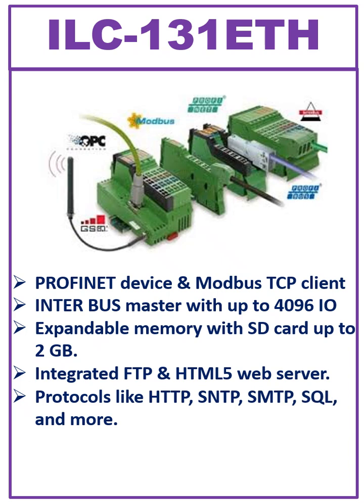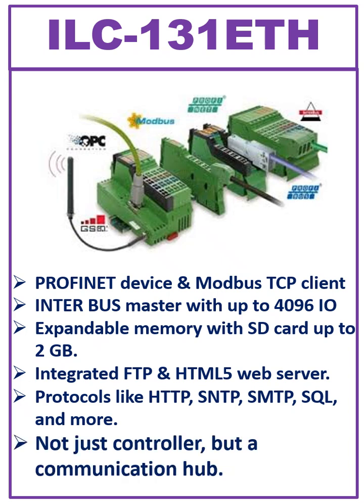It supports multiple protocols like HTTP, SNTP, SMTP, SQL, and more. This makes it not just a controller, but also a communication hub for modern industrial networks.